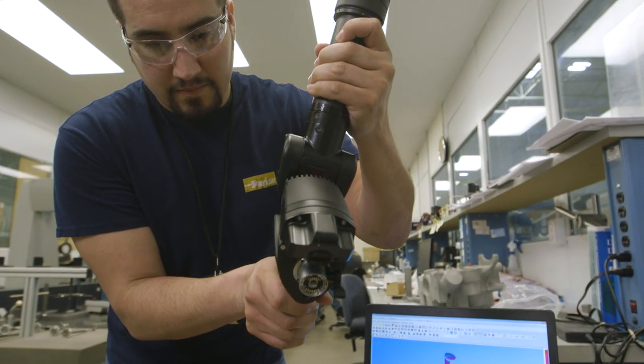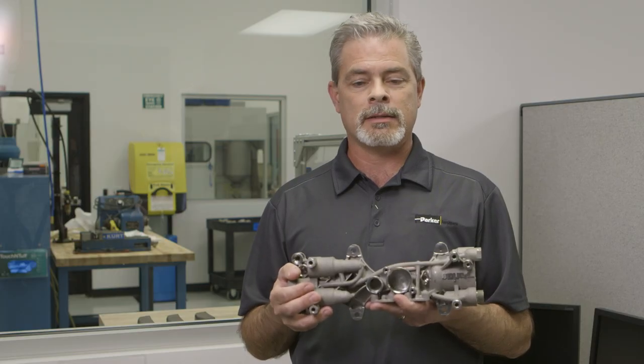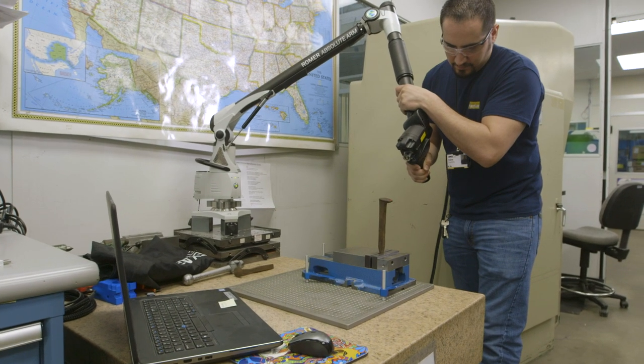With today's technology and what we're doing here, if we've got that model, we can literally print this same part in a week.